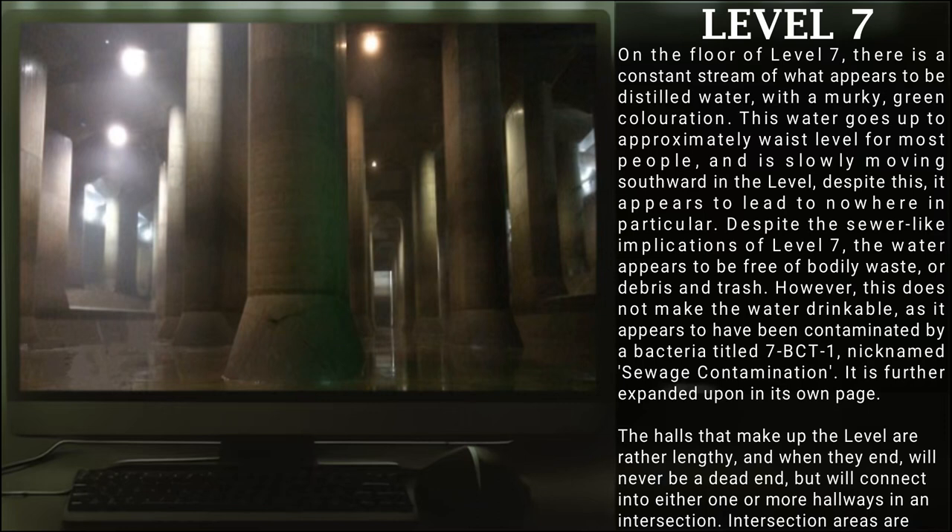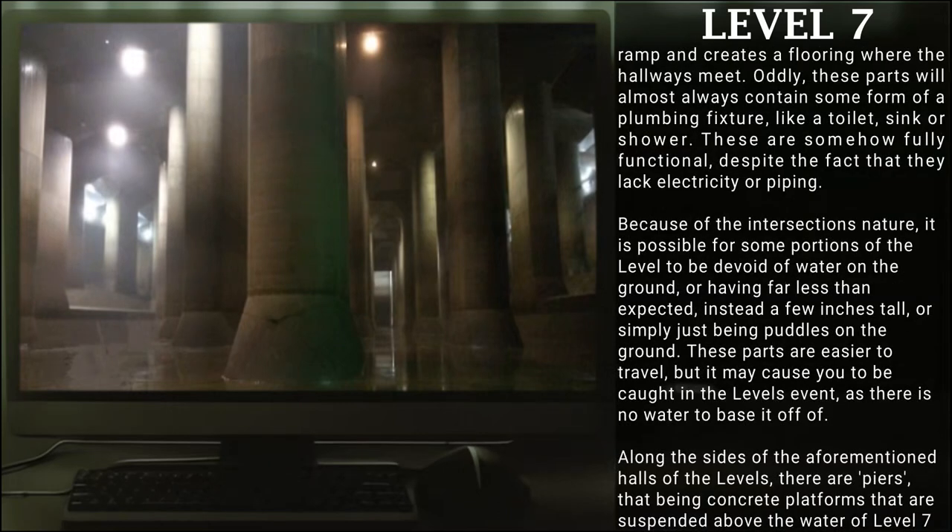It is further expanded upon in its own page. The halls that make up the level are rather lengthy, and when they end, will never be a dead end, but will connect into either one or more hallways in an intersection. Intersection areas are above water, with the floor that the water submerges going upwards in a ramp and creating a flooring where the hallways meet. Oddly, these parts will almost always contain some form of plumbing fixture, like a toilet, sink, or shower. These are somehow fully functional despite the fact that they lack electricity or piping. Because of the intersection's nature, it is possible for some portions of the level to be devoid of water on the ground, or having far less than expected — just a few inches tall, or simply just being puddles on the ground.